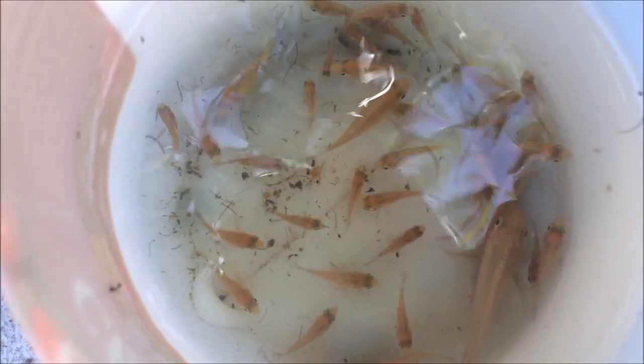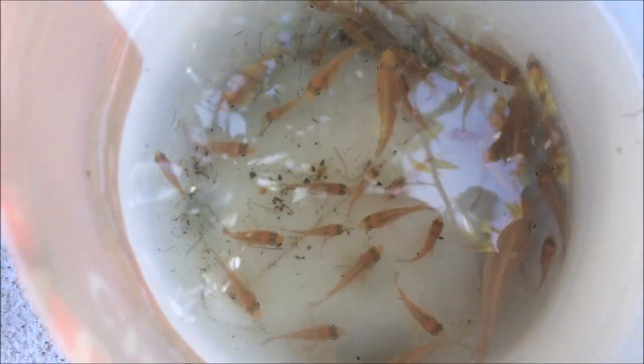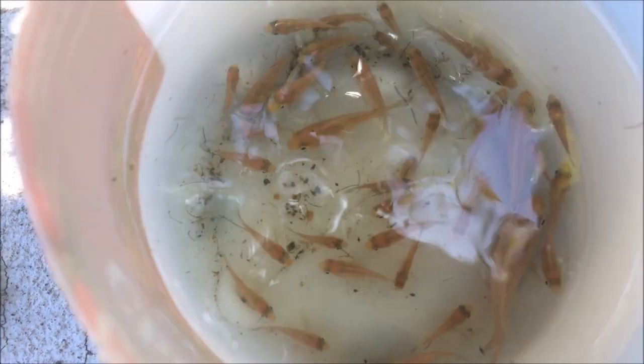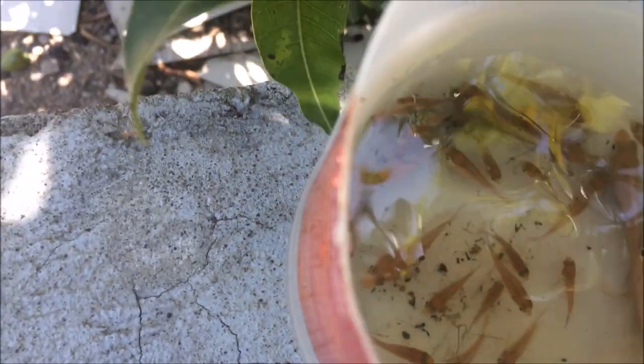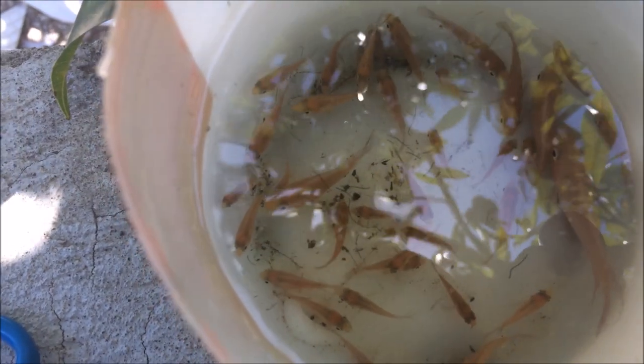What I'm going to be doing now is placing these convict cichlids in the IBC tote. Once they have enough space, their growth should even out and they should be okay.